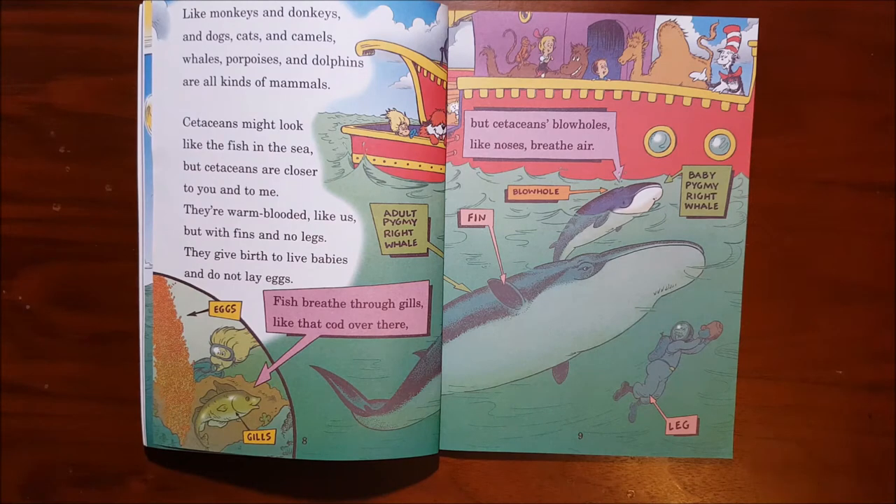Like monkeys and donkeys and dogs, cats and camels, whales, porpoises and dolphins are all kinds of mammals. Cetaceans might look like the fish in the sea, but cetaceans are closer to you and to me. They are warm-blooded like us, but with fins and no legs. They give birth to live babies and do not lay eggs.